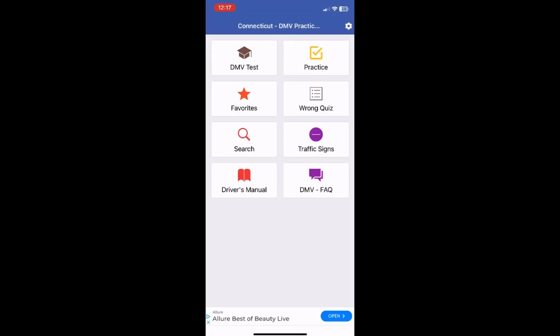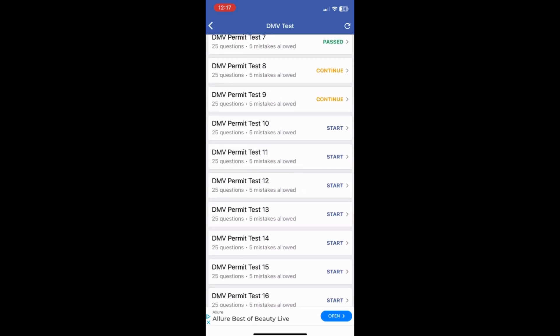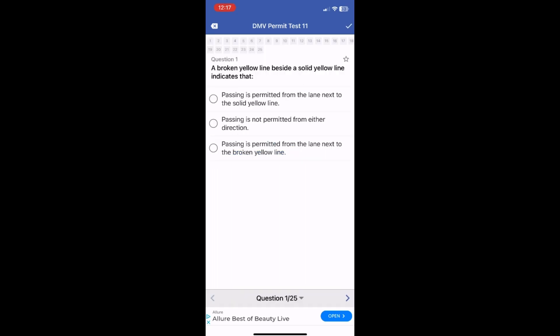This is the app I used to study for the permit test — it's just called DMV, you can download it on the app store. Click on DMV test and it'll have a whole bunch of mock tests that are almost identical to what the actual test is.